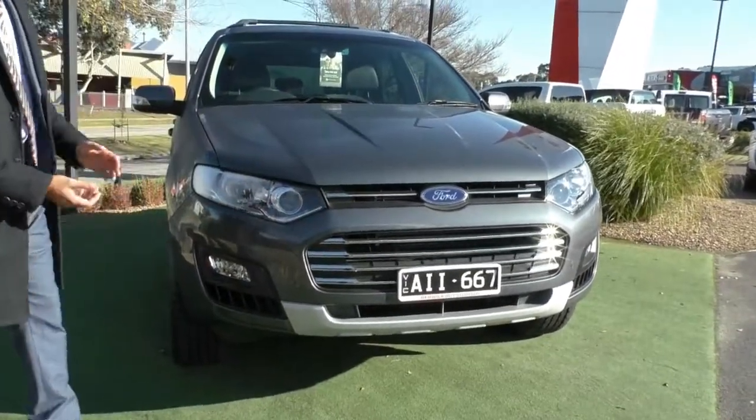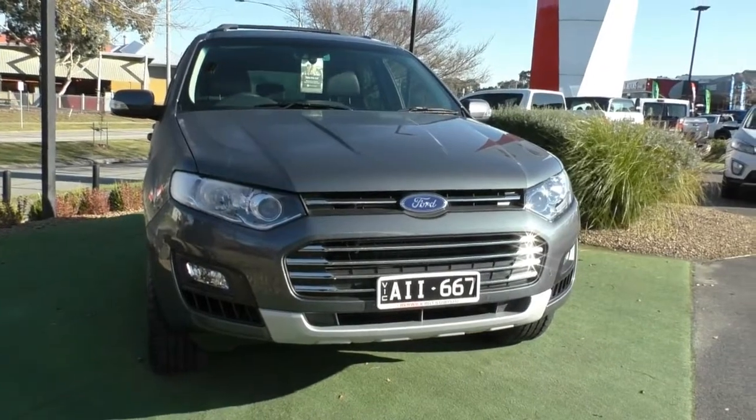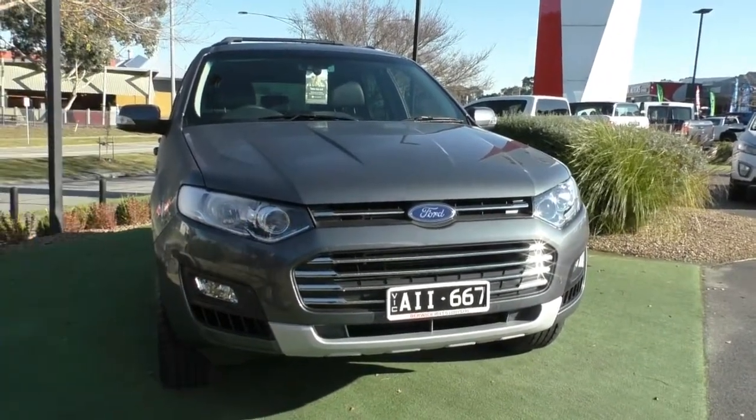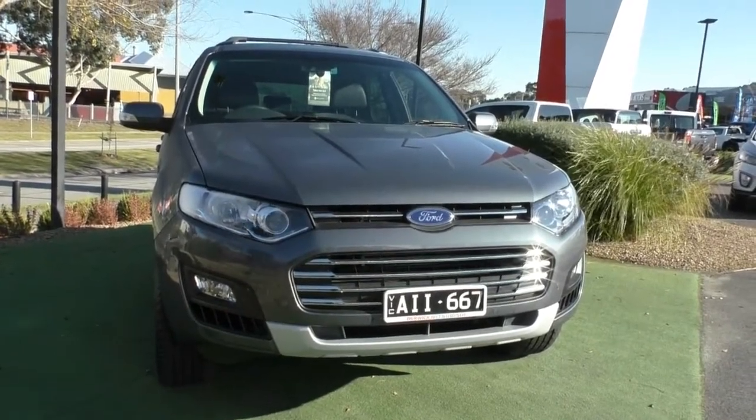In the headlights, you have got a projector beam as well, which means you are going to get a very clear cutoff for your headlight beam. Down the bottom, I've also got your fog lights fitted just to help you in foggy conditions.